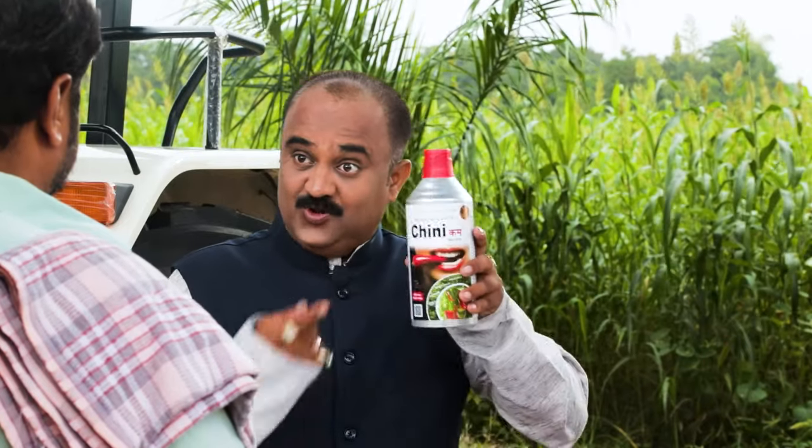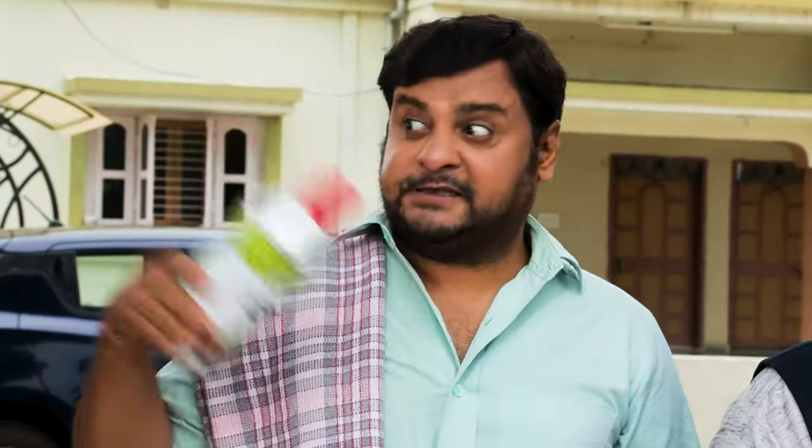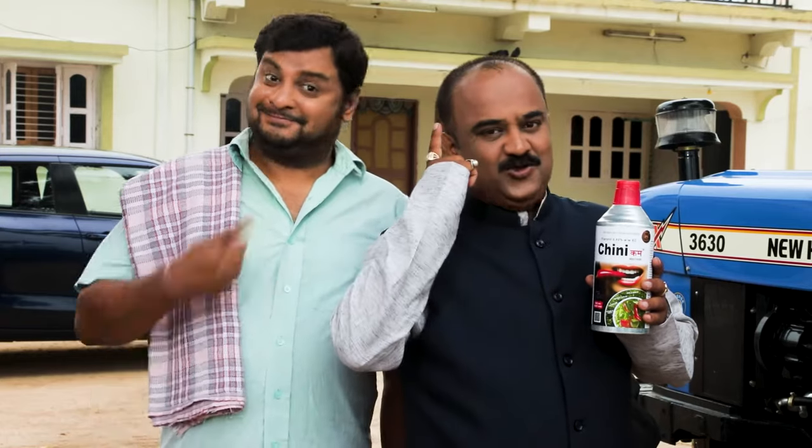Don't worry about it. The original product is the same, with the same Sterling logo.